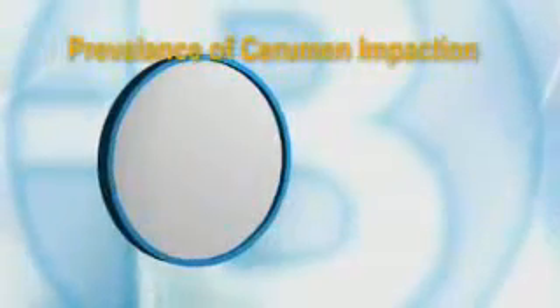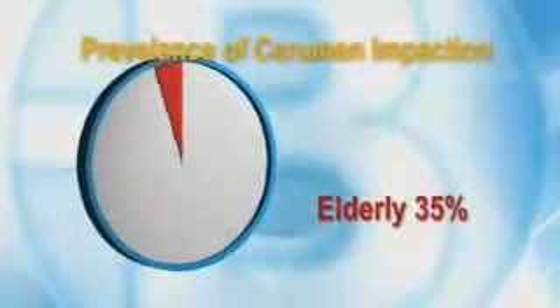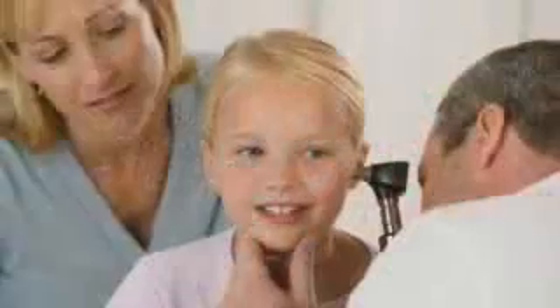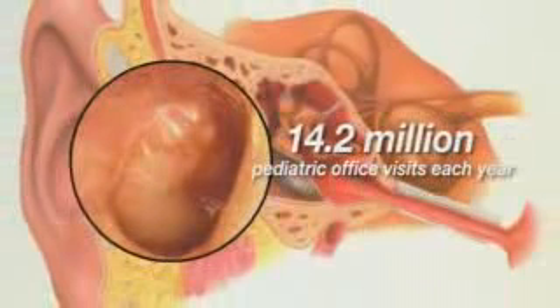While cerumen impaction affects people of all ages, it is particularly prevalent among the elderly, who more often experience dry, hard-to-remove wax. Hearing aid users also have a higher incidence of wax impaction, since the hearing aid can impede the natural migration of wax from the ear canal. Left untreated, the cerumen buildup can prevent the hearing aid from functioning properly. In both children and adults, cerumen buildup can also make it difficult to diagnose diseases of the ear, such as otitis media, a condition accounting for roughly 14.2 million pediatric office visits each year.